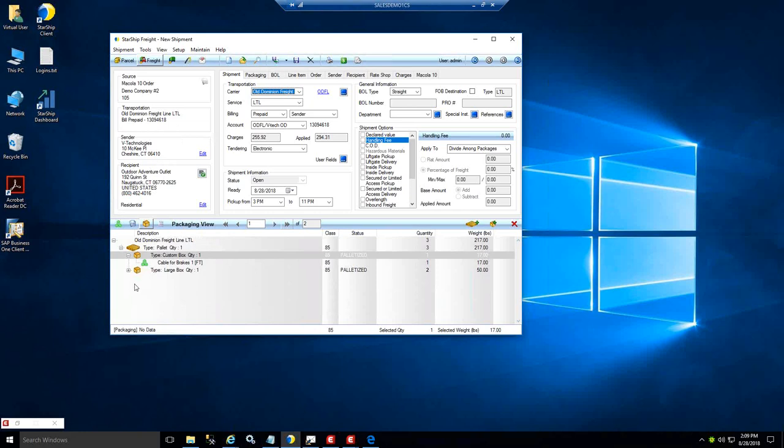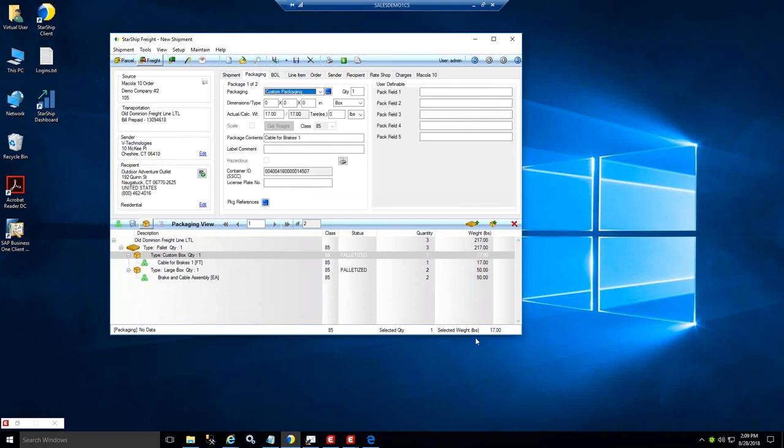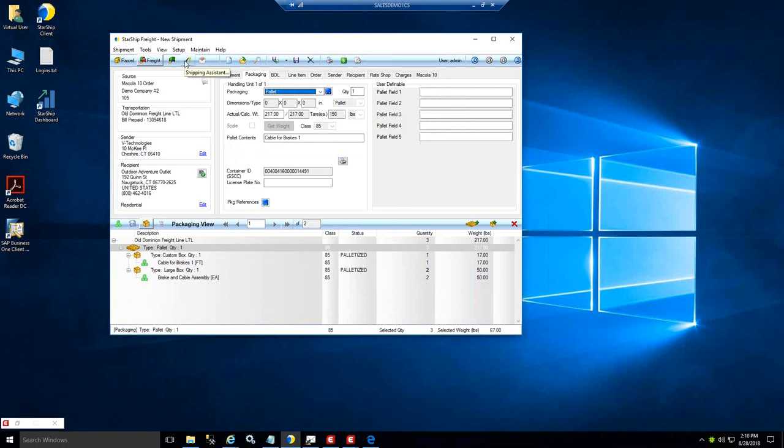The return address, recipient, and all that information flows through from the McCola order. Down at the bottom you'll see the packaging detail. Starship has the ability to build case pack logic around your line items to automate the packaging process for either LTL or parcel. The main difference with LTL is palletizing your goods — you have two layers of packaging: items into boxes, and boxes onto pallets. If you need to add packages or pallets you have that access here, and you can also do aggregate packaging by entering the total number of pieces.